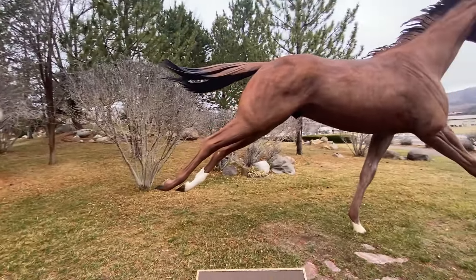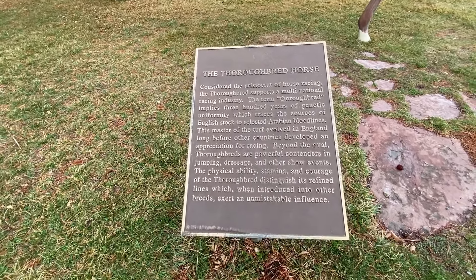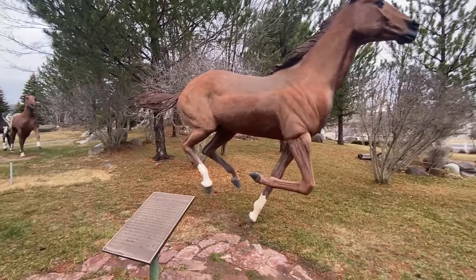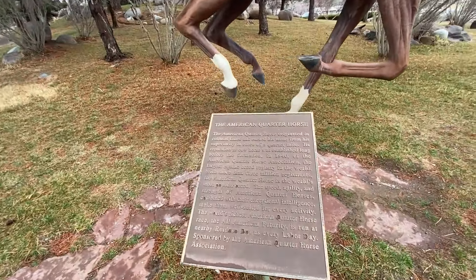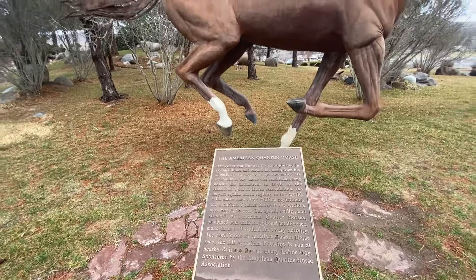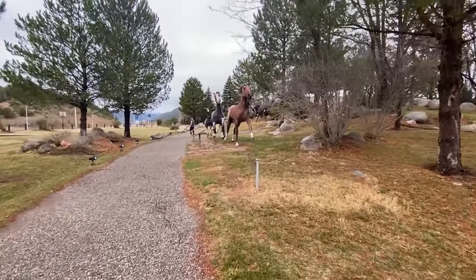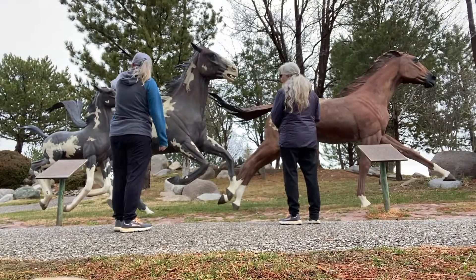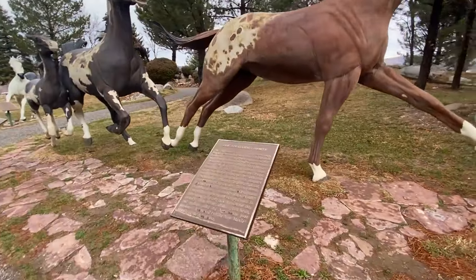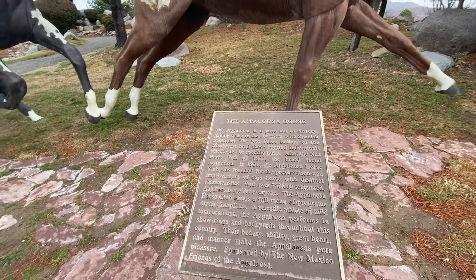Considered the aristocrat of horse racing, the thoroughbred supports a multinational racing industry. This is the American Quarter Horse. The American Quarter Horse originated in colonial times and earned his name from his superiority in races of a quarter mile. Beautiful, isn't that pretty? And as you walk down here, these are the Appaloosas, I believe. Really pretty.